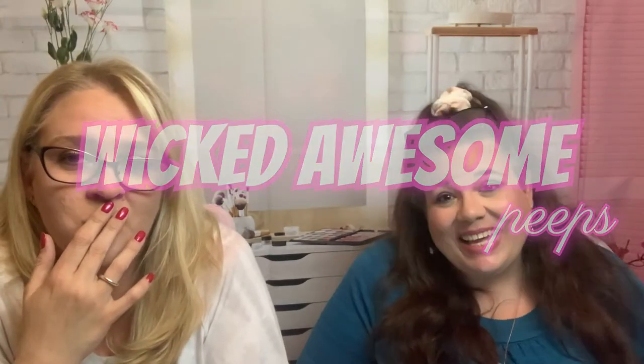Welcome back, wicked awesome peeps! Thanks for joining us today. That's Erica, but she's chilling — we'll get her in a minute. Today we're going to bring to you the seasonal box subscription by Bombay and Cedar.